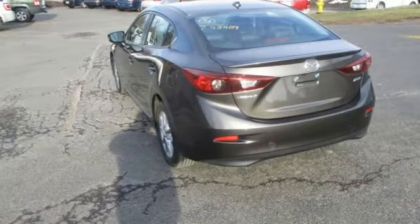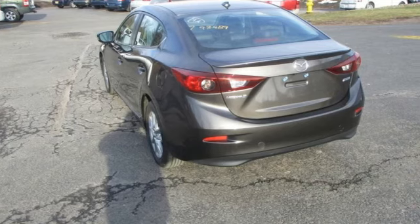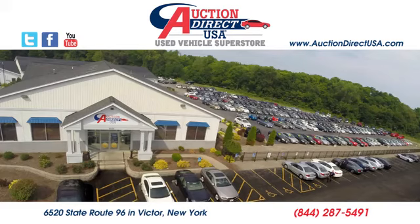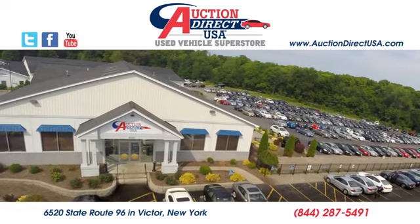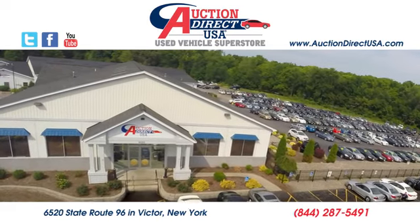With Mazda, driving is what matters most. Stop in for a test drive and make it yours today. Visit today — we're conveniently located at 6520 State Route 96 in Victor, New York.